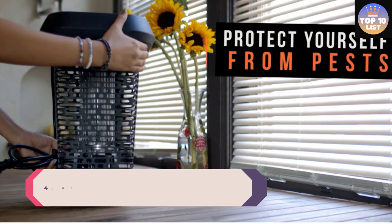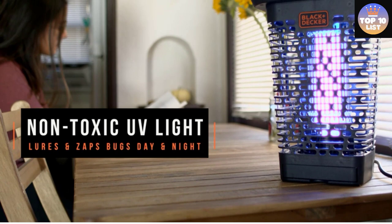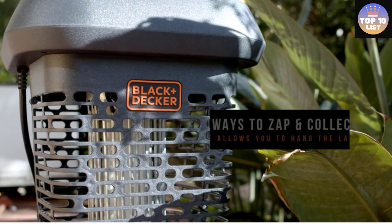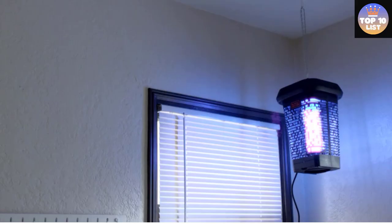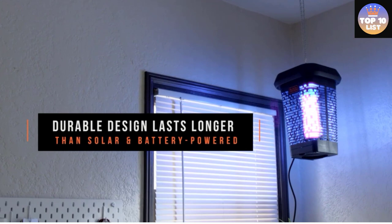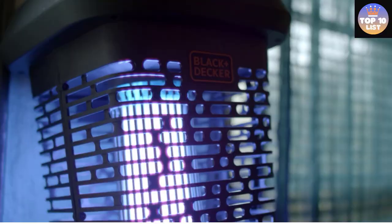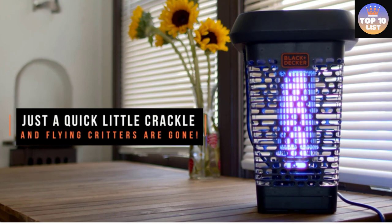Number 4: Black+Decker Bug Zapper. This Black+Decker Outdoor Bug Zapper provides protection against flying pests across as much as a half-acre with its high-intensity UV light. Made for the outdoors, its waterproof housing keeps the zapper lit and operating even during a storm. Quiet operation and casing that keeps UV light out of eyes make this zapper discreet. It includes a removable collection tray and small cleaning brush for easy maintenance, as well as a sleek cover, a hook for hanging, a flat base for tabletop use, and a 5-foot power cord.